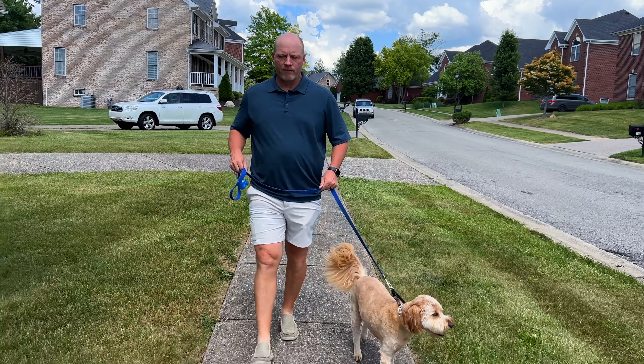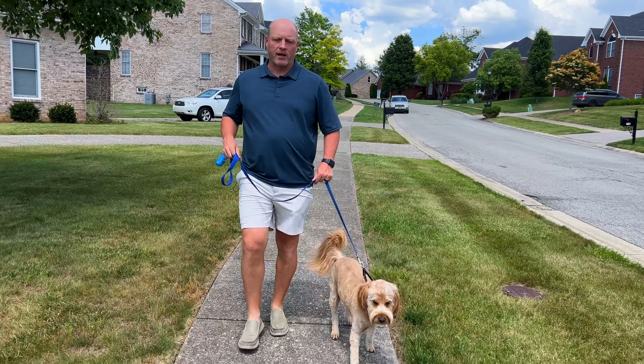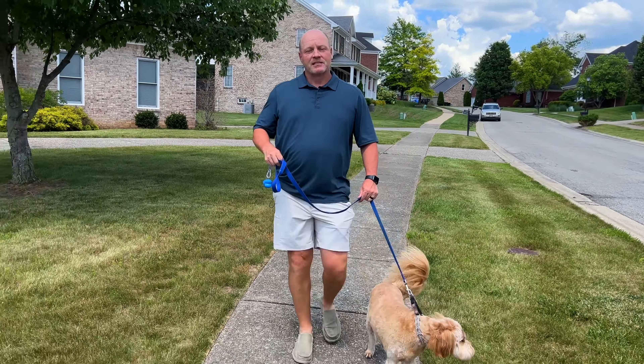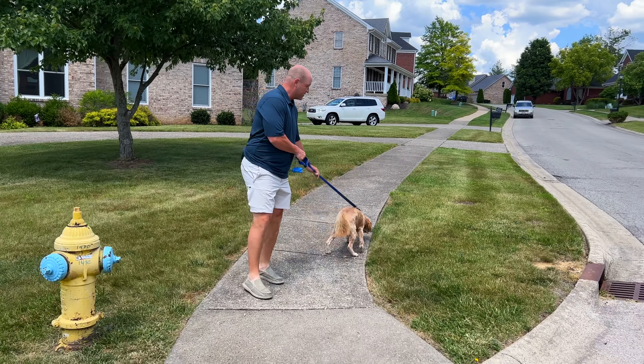In the front section you may have some homes that don't have basements, but as you get into the estate section, you're going to find that most do have basements — walkouts and just regular finished basements.